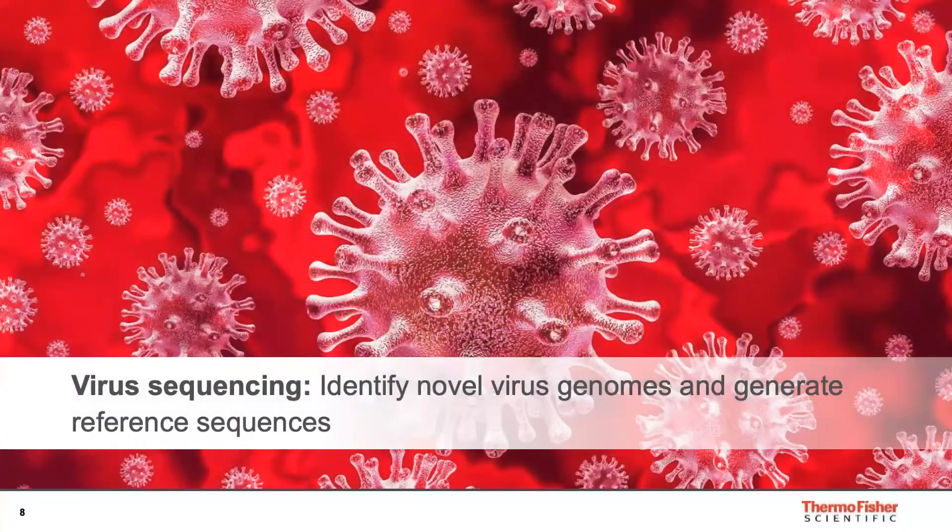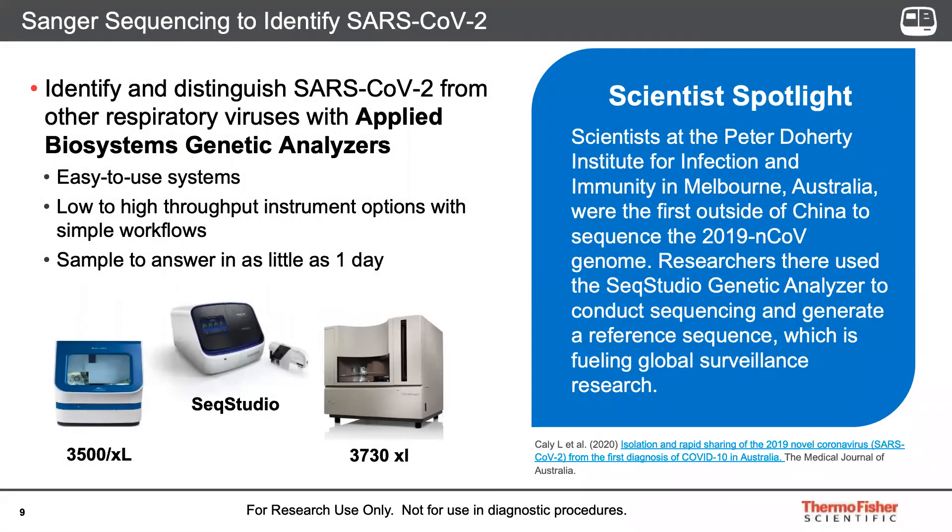First application: sequencing the virus — for example, to identify novel virus genomes or generate reference sequences. Whole genome sequencing offers important new opportunities for the discovery and characterization of microbes. For researchers characterizing genomic structures, de novo sequencing and assembly of genomes is an important step, requiring deep coverage across the genome and high quality data. Scientists at the Peter Doherty Institute for Infection and Immunity in Melbourne, Australia, were the first outside of China to sequence the, at that time, named 2019-nCoV genome.